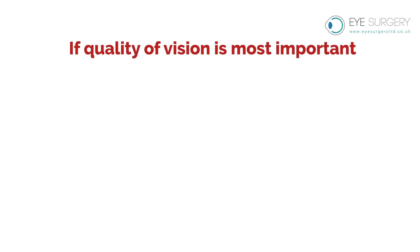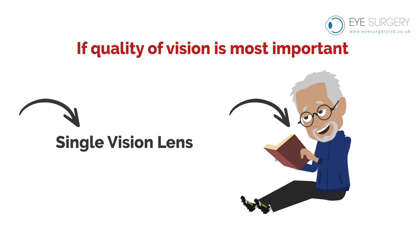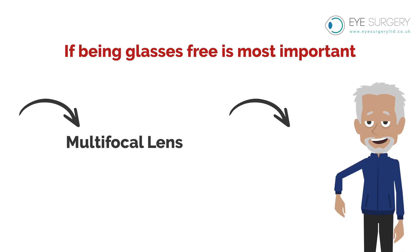In summary, if quality of vision is most important, go for a single vision lens and wear glasses for reading. If being glasses free is most important, go for a multifocal lens and accept that vision is good enough, but not perfect.